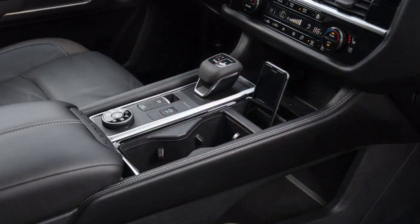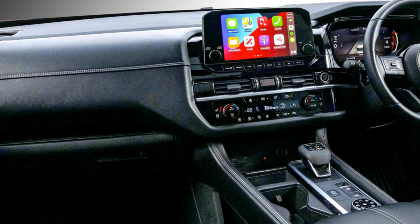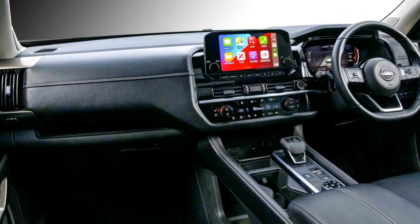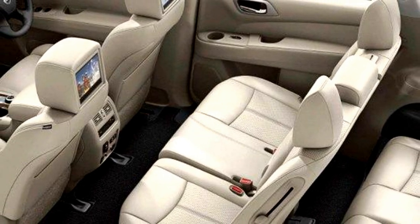Other interior features include a large center console with several driving modes, push-button start and stop, auto climate control, panoramic sunroof, and leather upholstery with second-row captain seats and 60-40 split folding third-row seats.